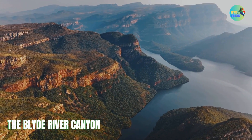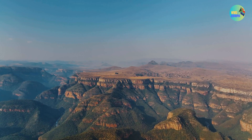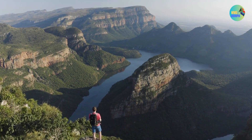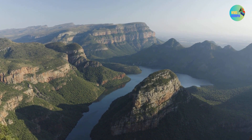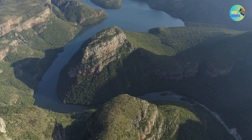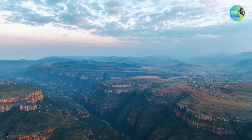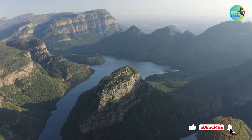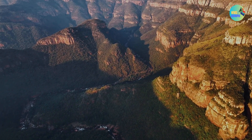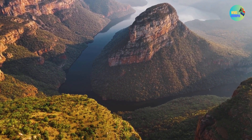The Blyde River Canyon, located in Mpumalanga Province, South Africa, is one of the most spectacular natural attractions in the country and one of the largest canyons in the world. It is known for its breathtaking scenery, dramatic cliffs, lush vegetation, and the meandering Blyde River. The canyon is situated in the Drakensberg Mountains, part of the northern section of the Great Escarpment, and is in proximity to famous landmarks like Kruger National Park. It is characterized by towering red sandstone cliffs that contrast with the deep greenery of the canyon's vegetation, with the Blyde River adding to the picturesque scenery.